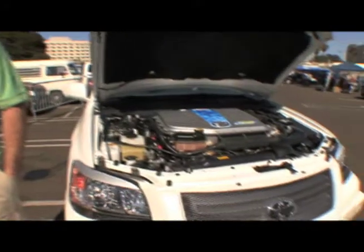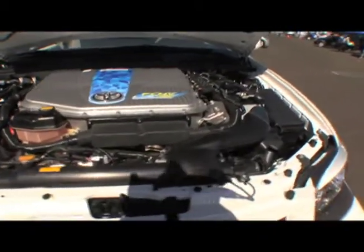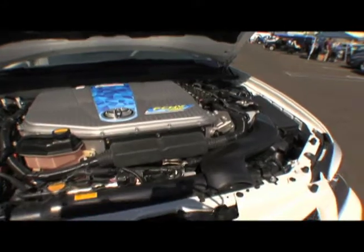Matt is in charge of the FCHV ADV. It's a Toyota Highlander. Most people are aware of the Prius technology. This is a little bit different because it's based on hydrogen. In the case of the Prius where you have an internal combustion engine running on gasoline, here we've replaced that with hydrogen and a fuel cell.